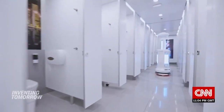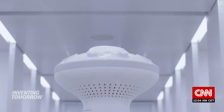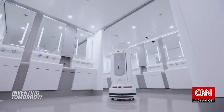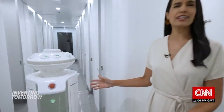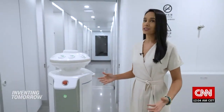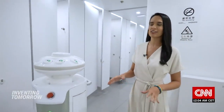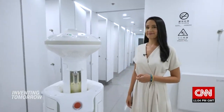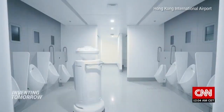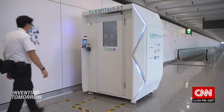All this talk of high-tech and intelligent robots sparked my curiosity — I was very keen to meet the cleaning staff of the future. This is the intelligent sterilization robot, one of three currently in operation in public facilities here at Hong Kong International Airport, including the ladies room. And these robots are not the only new arrivals at the airport.